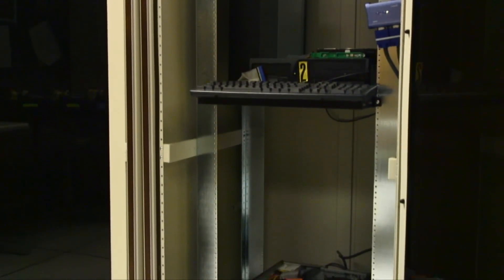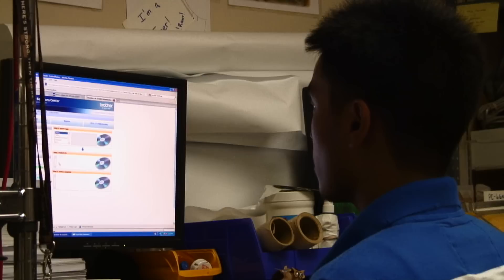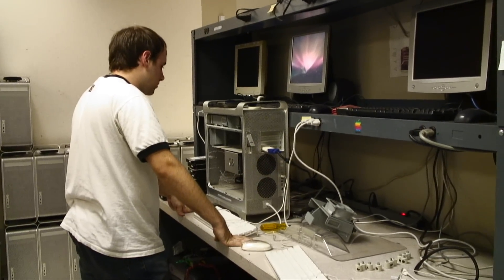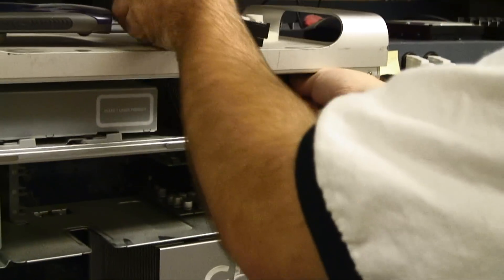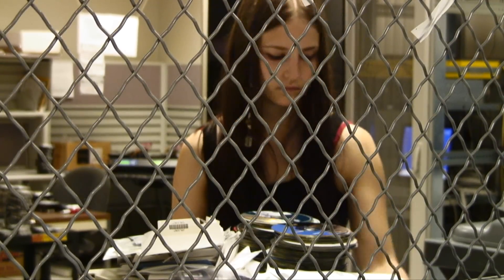Back then, the solution to a slower-aging computer was to throw it away in the trash to avoid paying any pickup fees. Today, the two-person staff and group of student workers diagnose whatever problems plague university computers and anything else electronic to get it back in circulation and avoid e-waste.